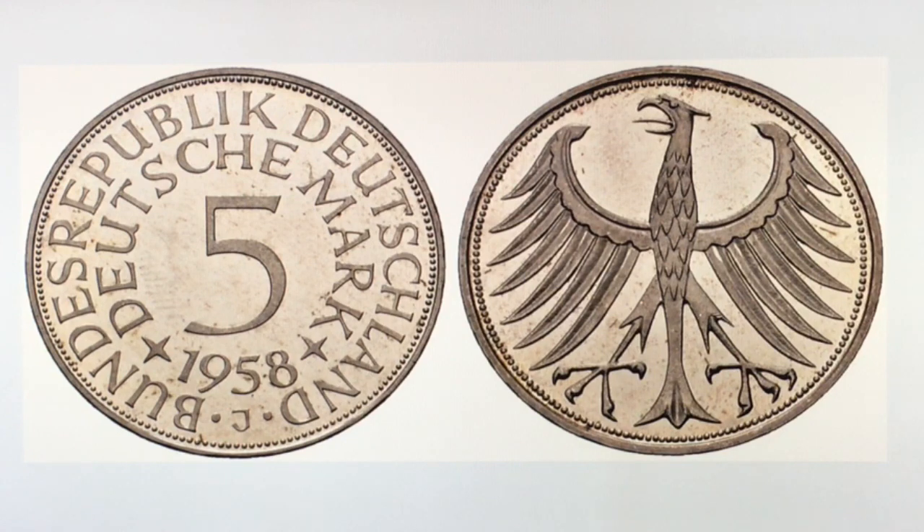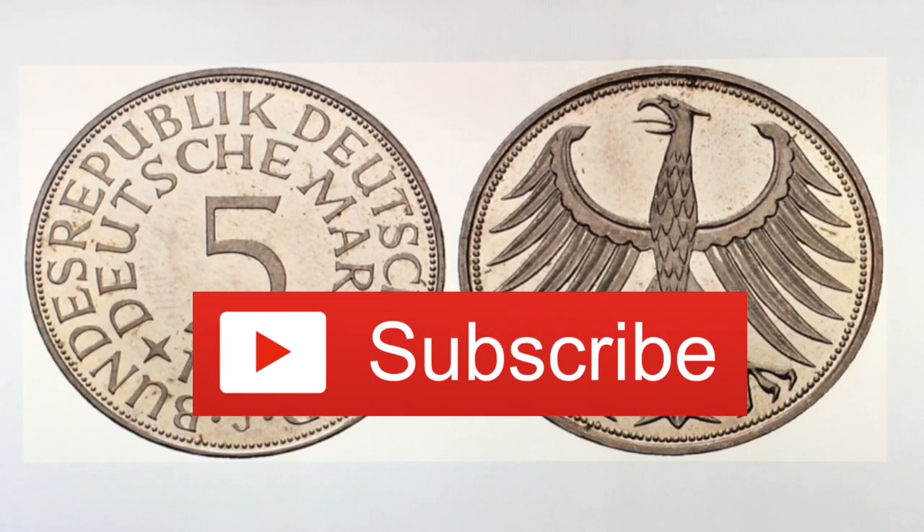We have a huge collection of foreign coins but not as many German coins. In this video we will also have another giveaway. We will tell you later what we're giving away and how to enter. Make sure to watch our other videos — we have more giveaways hidden in them.